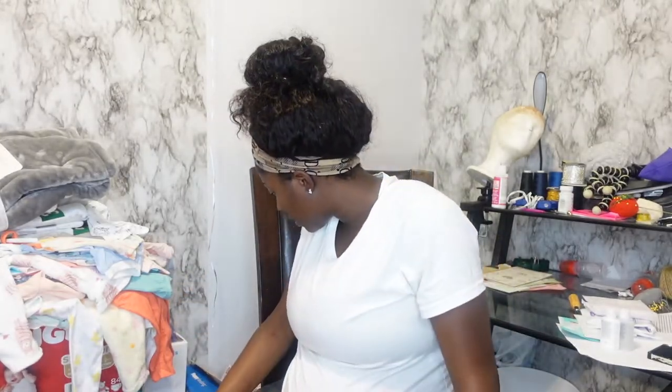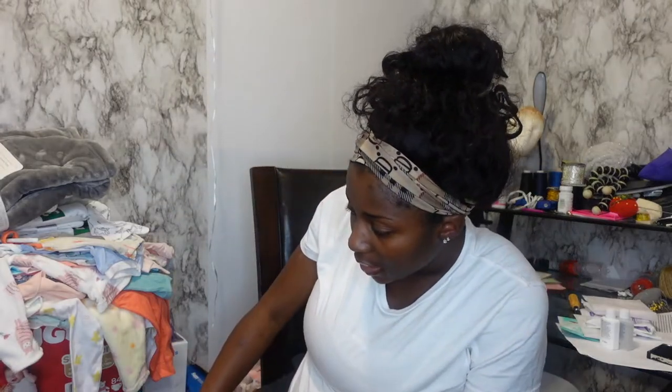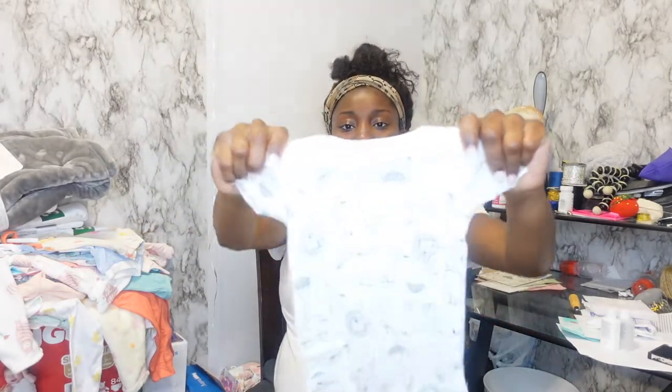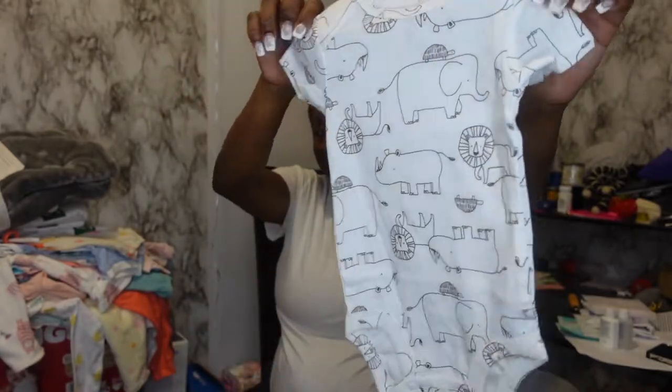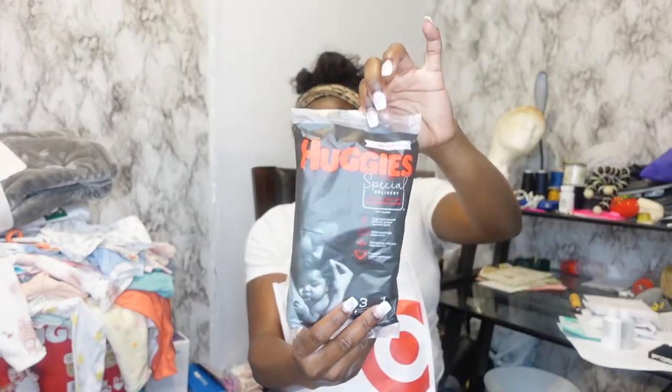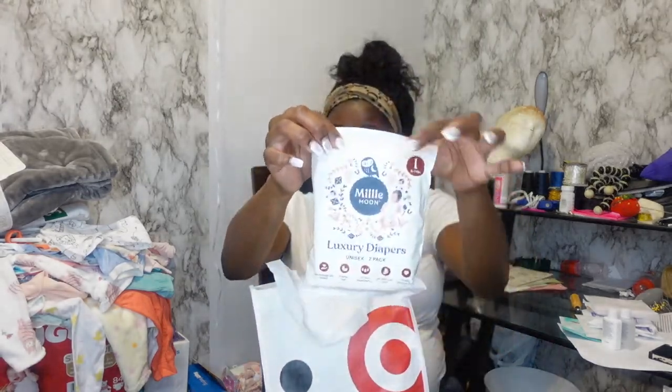I felt like I was missing something — and yes, it also came with a onesie, and it's unisex. Alright you guys, now we're going to go ahead and take a look at the Target welcome kit. They kind of went crazy — it came with a pack of Huggies diapers, three in the little pack, size one. It also came with these luxury diapers as well, a two-pack, also size one.